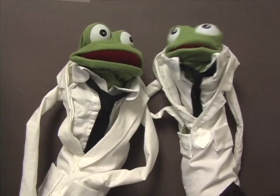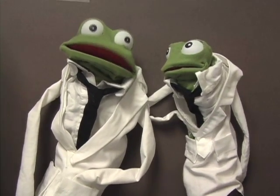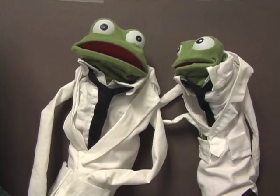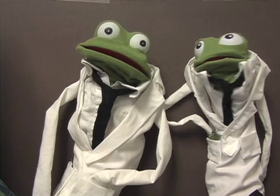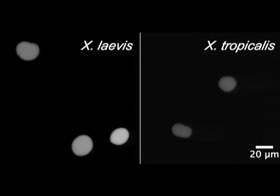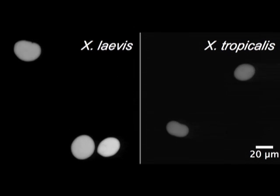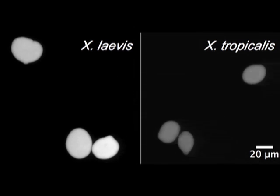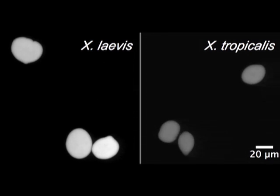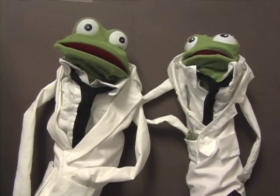Let's discuss mechanisms of nuclear size regulation. Whereas the amount of DNA in the nucleus doesn't have a major effect on nuclear size, we did find that nuclear import rates are much higher in Xenopus laevis egg extracts. This movie shows a GFP fused to a nuclear localization signal added to the two extracts. What you can see is that nuclei in laevis extract grow faster and are brighter due to increased import. Our work explores the hypothesis that nuclear import underlies nuclear size regulation.